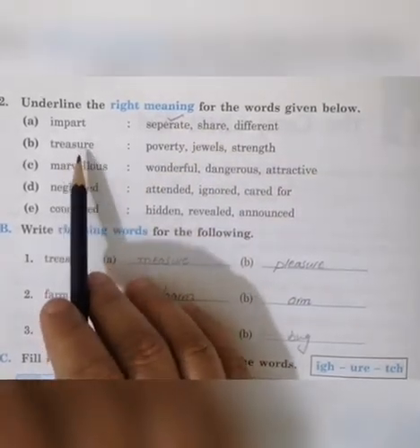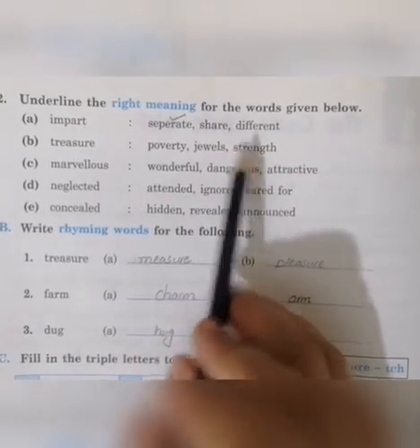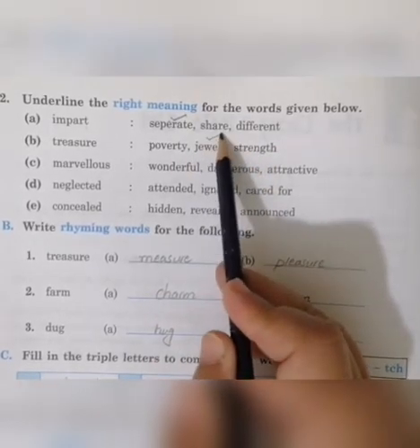Next word is 'treasure' — khazana, something one has in great abundance. The options are: poverty, jewels, strength. Poverty means 'gurbat', jewels means 'heere jawaahirat', and strength means 'taakat'. So jewels will be the correct option.